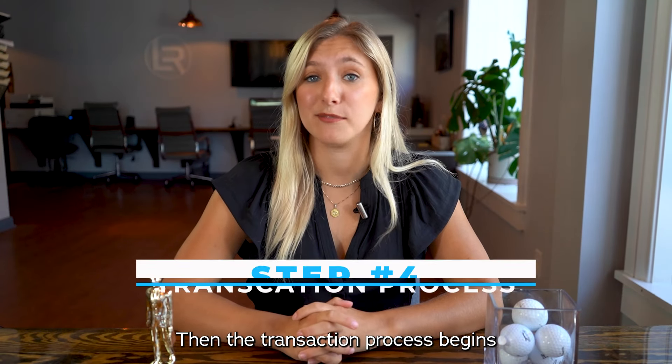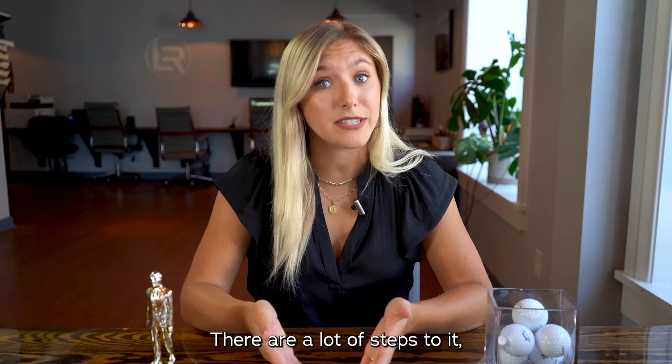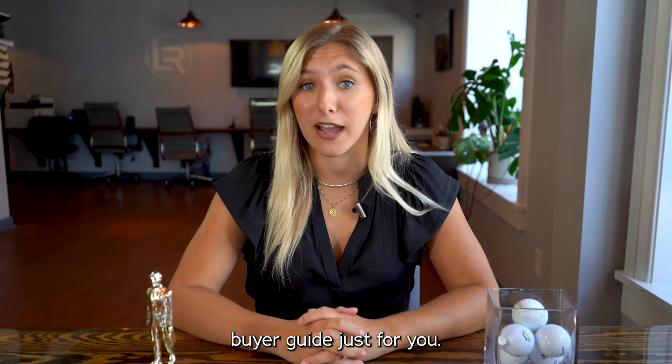Then the transaction process begins and that can get a little bit complicated. And I get it — buying a home is intimidating. There are a lot of steps to it. But we here at Loft have created a step-by-step buyer guide just for you.